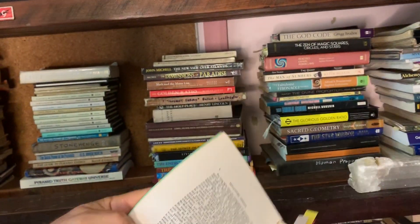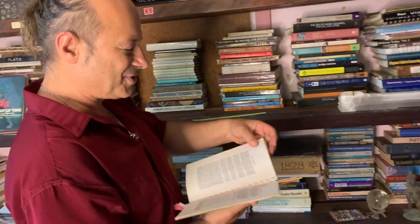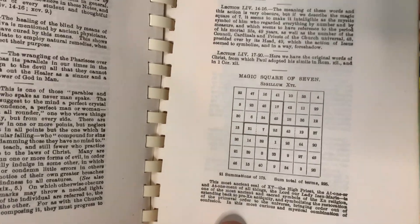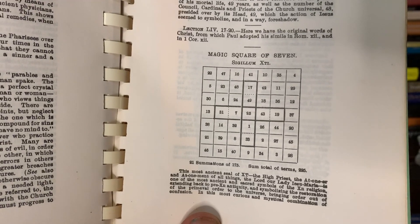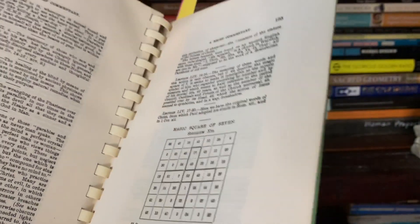It's like one of those Bibles that had the missing 18 years of Jesus — where was he during those first 18 years? He went to Tibet and India. And in the back, in the appendix, there's a magic square of seven by seven with a cross in the middle. The cross in the middle also adds up to the same as the columns and the rows — that's the seven by seven.